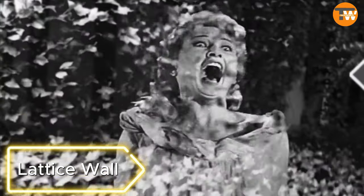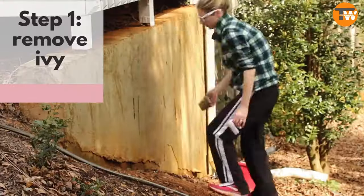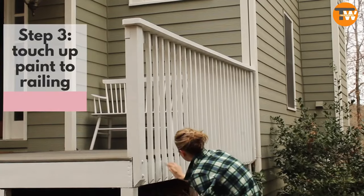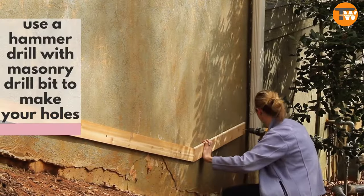If your deck is overrun with ivy, you can create a lattice wall. The project involves treating, cutting, and assembling lattice pieces, providing sturdy support for climbing roses.